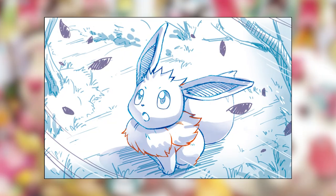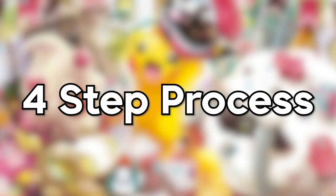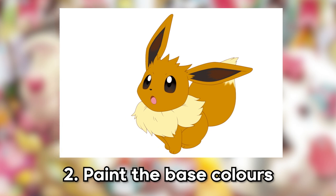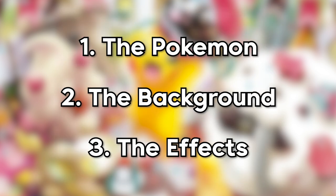Now that the draft sketch is mostly complete, it's time for step three: colouring. Most of the time, Saito-san will use Photoshop for colouring. His process is relatively straightforward. Before applying colour, the first step is to finalise the line work based on the draft. Next, he'll paint the base colours, then prepare a shadow layer, and finally layer them together and apply some shine. Saito-san approaches the illustration group by group, so at this stage the Pokemon is mostly complete. That means it's time to move on to the background.